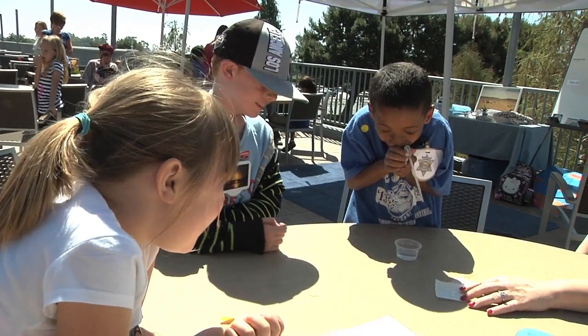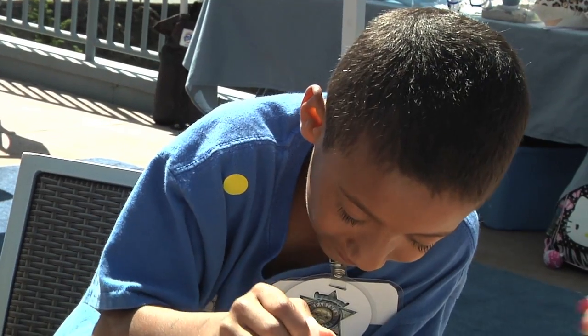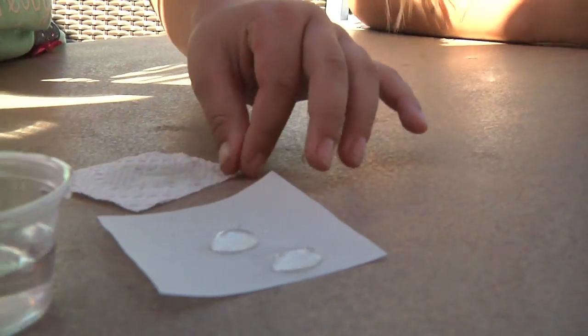Young learners explore the fascinating world of wildlife and ecosystems using fun, hands-on educational activities. The class was great. It really lended itself to our curriculum. We've been studying habitats in first grade, and this really followed our common core standards for science.